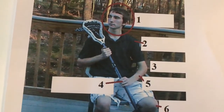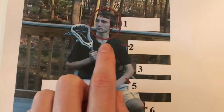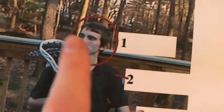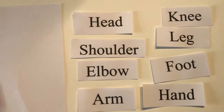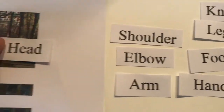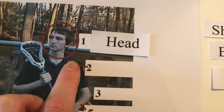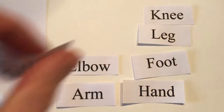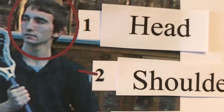Okay, let's talk about the correct parts of the body. What is number one, this part of the body? What is the correct response? Head. Okay, number one: head. Number two, what is this part? Shoulder. Good, number two: shoulder.